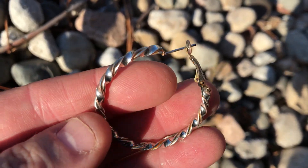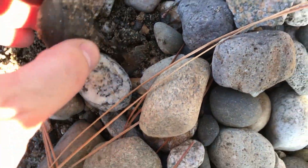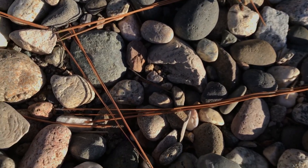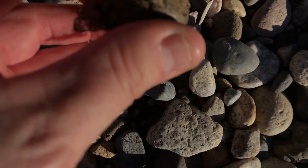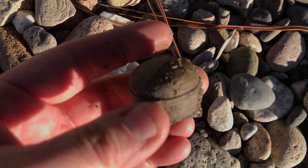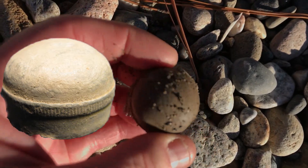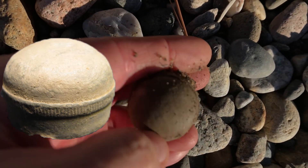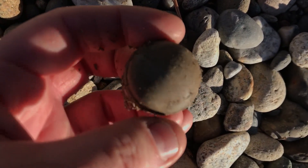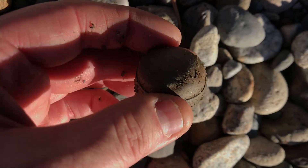Let's see what else we can find on the surface of the rocks. I think it's a bottle cap. It's a cap to a bottle, but it feels really heavy. The glass is still attached. I've never seen anything like that before. That must be old. Right in the rocks. We'll see you on the next find.